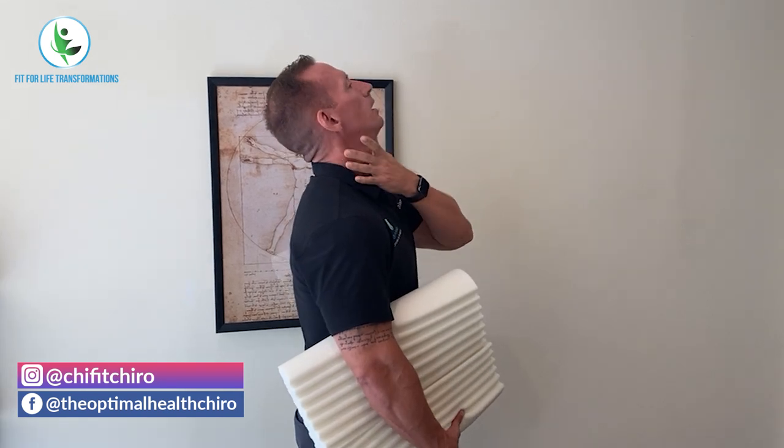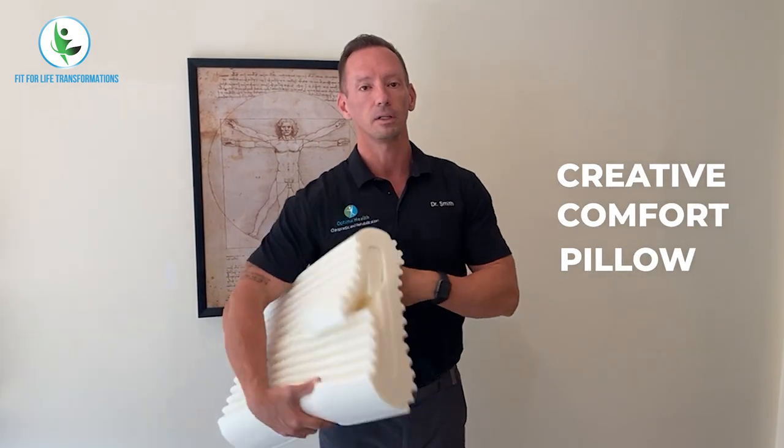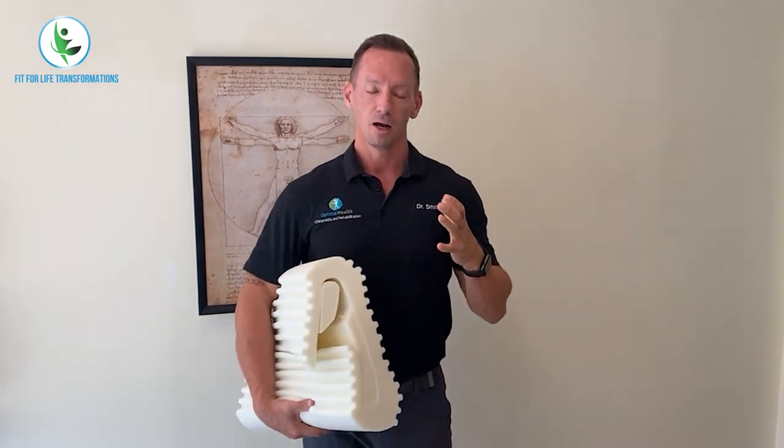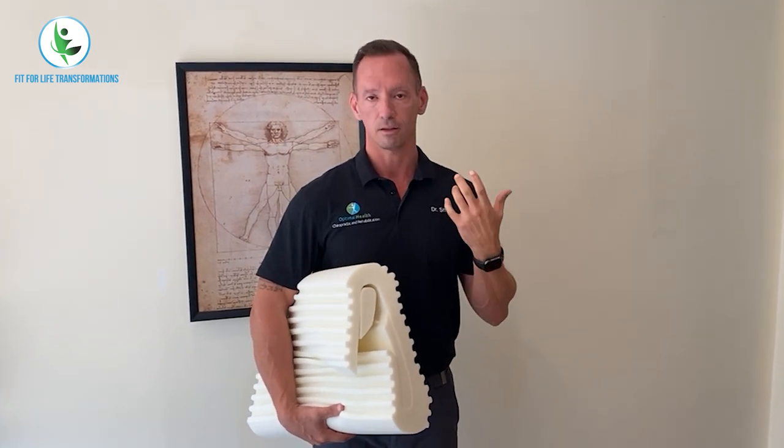You should have a curve that goes forward, and a lot of people get stuck forward. So today I want to talk to you about the Creative Comforts Pillow. I really like this pillow. It's adjustable, and that's a big thing — a lot of times people will buy pillows and it's not the right size or the right support for them.